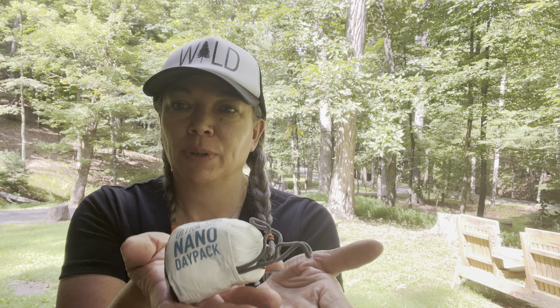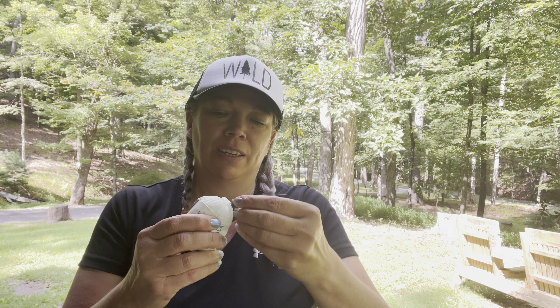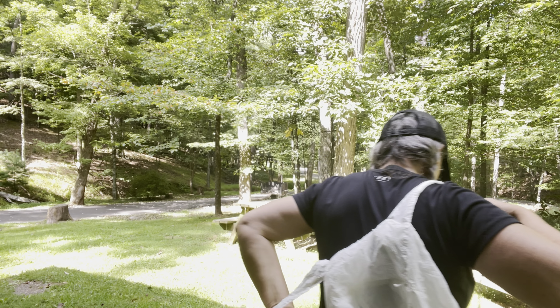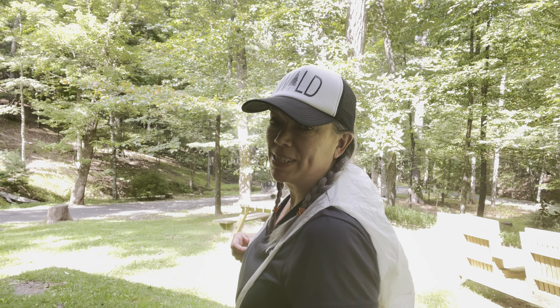I wanted to show you guys something - see this right here? It only weighs one ounce. This is the Sea to Summit Nano backpack - it's like a little day pack. Let me undo it and show you what it looks like. When it unfolds, it becomes a little day pack. This is my first time using it, so let me see how I like it.